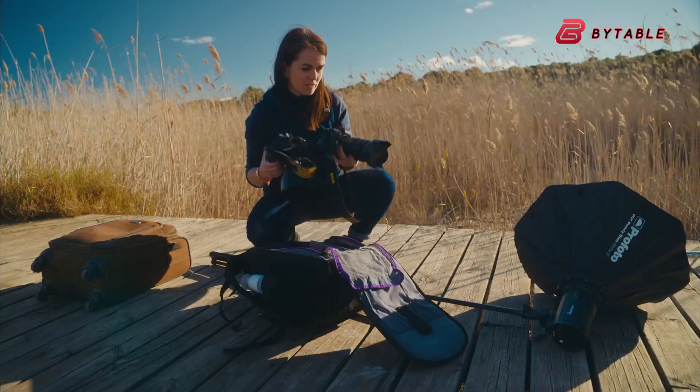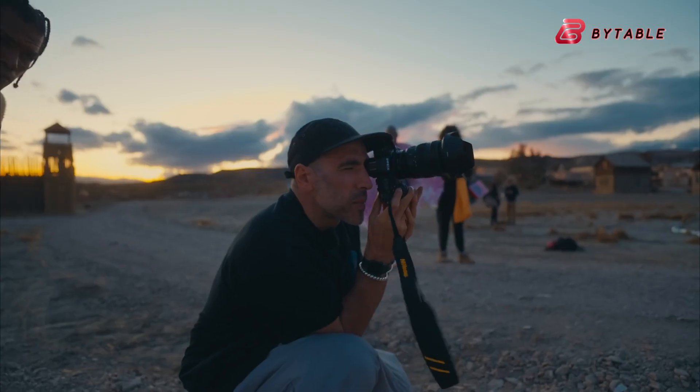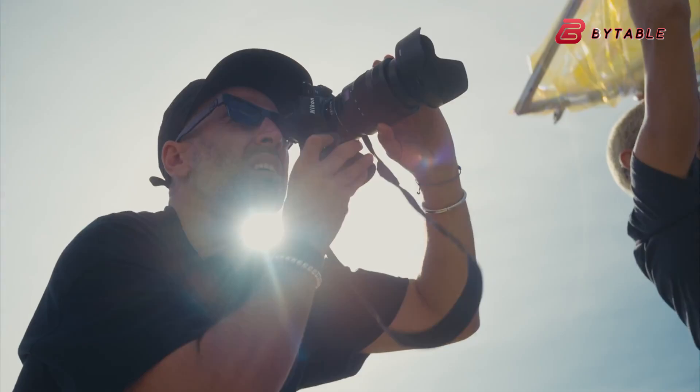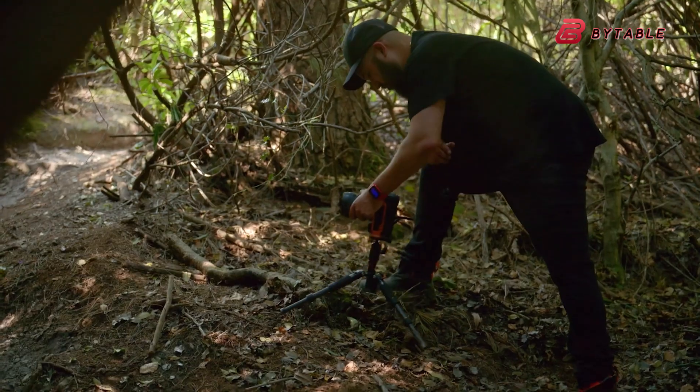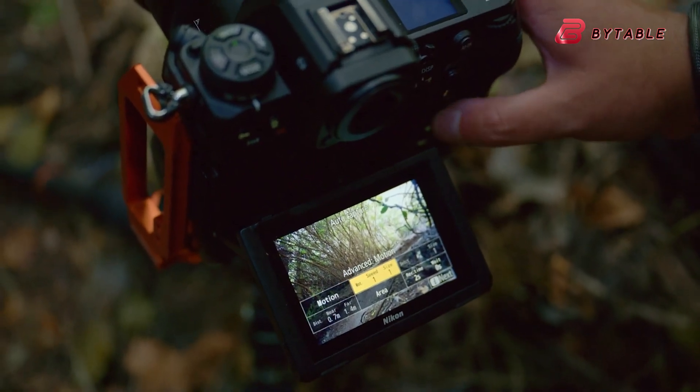Another rumored feature is a high-resolution electronic viewfinder, which could help photographers frame their shots with precision. These thoughtful design elements could make the Z80 a user-friendly camera, ideal for both still photography and videography, offering versatility and durability for creators.